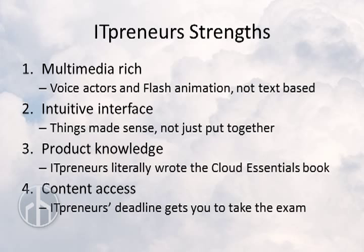Lastly is how long you have to access the eLearning content. Now, you may disagree with me on this, but I like that ITpreneurs only gives you 20 days while uCertify gives you a year. In my experience, within three weeks is the best time to take an exam after learning a subject.